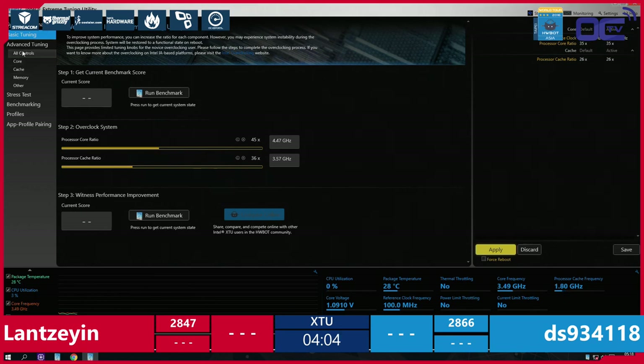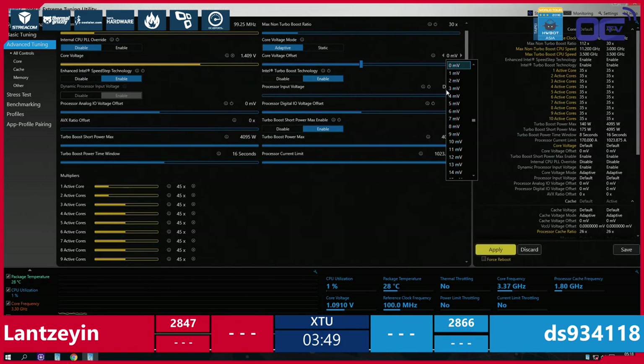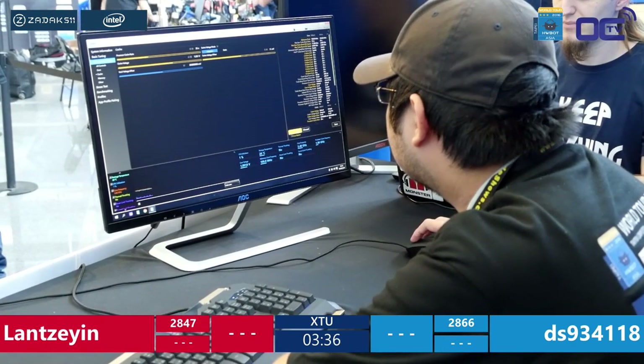These benchmarks stress the CPU and memory subsystem to the maximum — if stable here, it should be stable in-game. The only thing that might crash a game otherwise is the GPU, which isn't tested here. If you also want to overclock your GPU, that's a whole separate story.